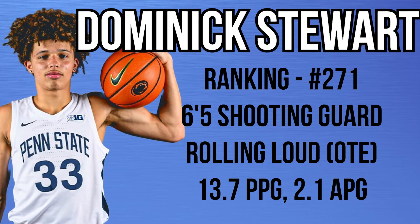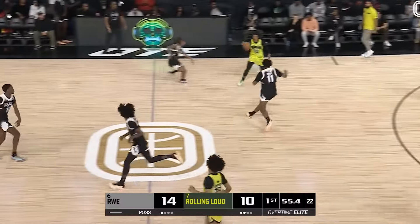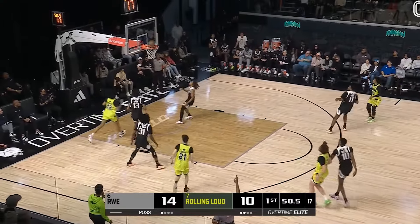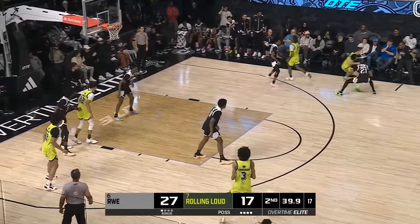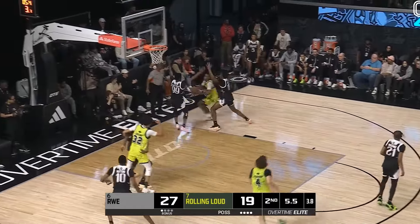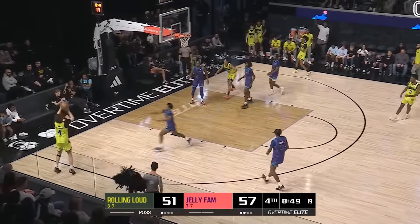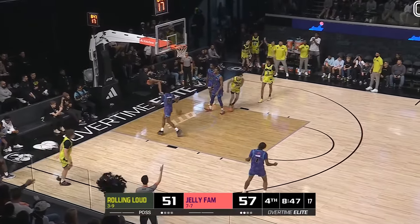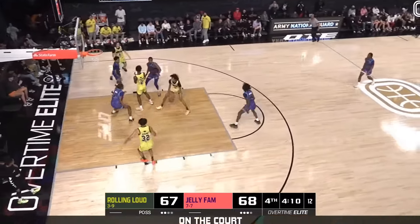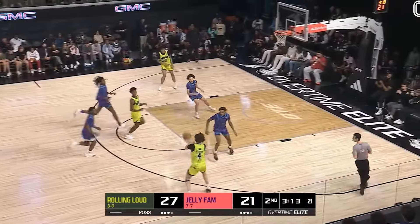Dominic Stewart is a 6'5 combo guard who played for Rolling Loud in OTE last season. He averaged 13.7 points, 2.1 assists, and 3.9 rebounds per game. He is a very good shooter — I don't know exactly where he ranks for three-point shooting in his class, but he's got to be near the top. He shot 43.2% from three on pretty good volume and is comfortable from the mid-range as well. What stands out is he's always balanced, whether getting to a pull-up, running off a pin down — he gets his feet set and his shot set.